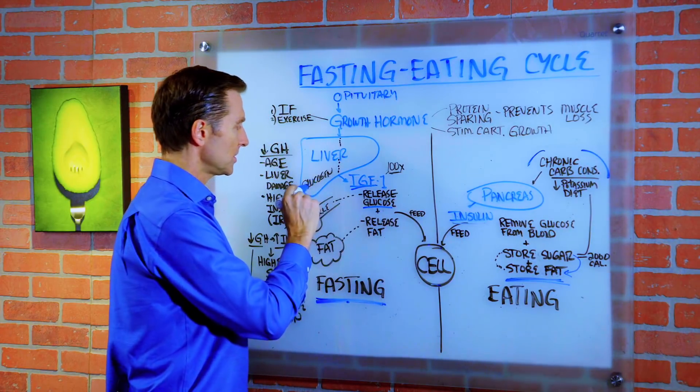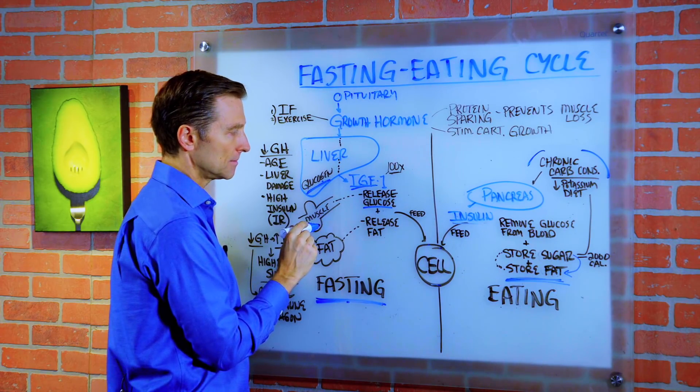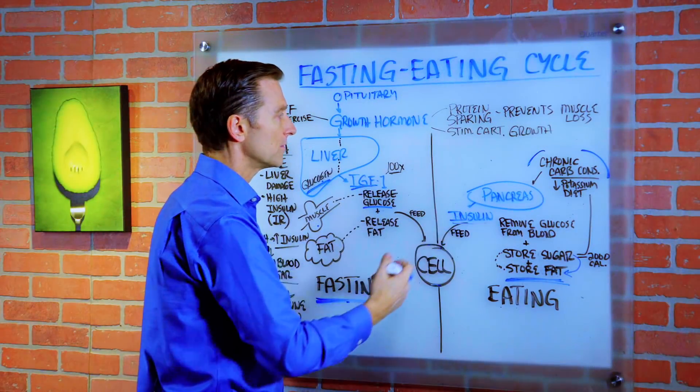But the glucose is not coming from the diet. It's coming from the stored glucose as glycogen from your liver and from your muscle. So basically, your cell always gets fed one way or the other, either from the food or from the storage.